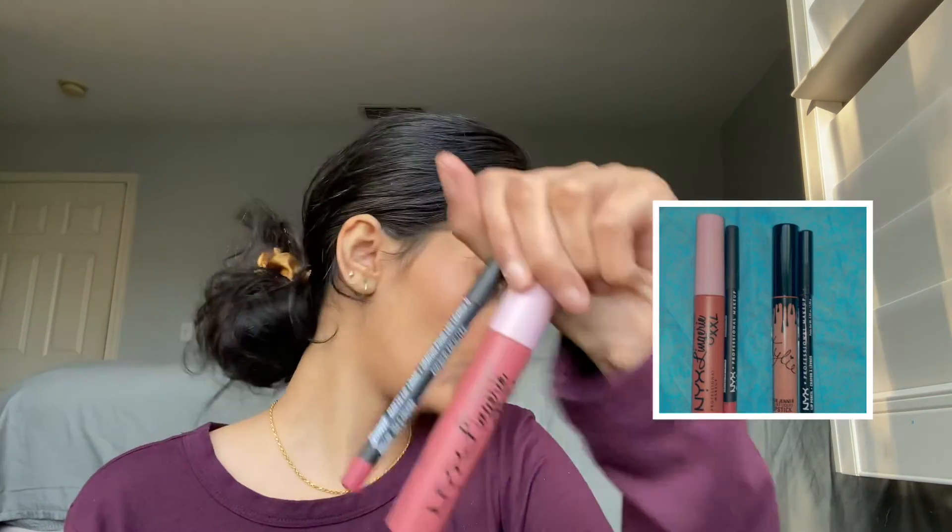For the lips, I had the NYX Cosmetics lip liner, but it didn't win on its own. I'm pairing the Kylie lip product with the NYX Cosmetics liner.